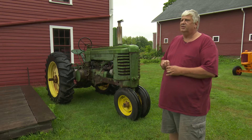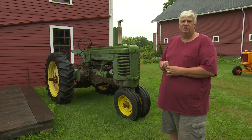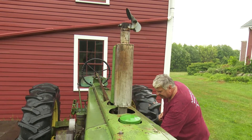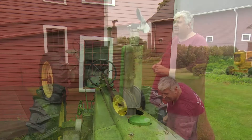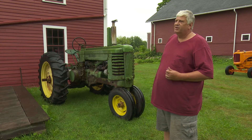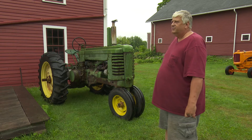Interestingly enough, out of my 20 antique tractors, this is the only John Deere that I have. I just got this back after I bought it three years ago and had some difficulties getting it running, and friends of mine helped me out and finally got it there.